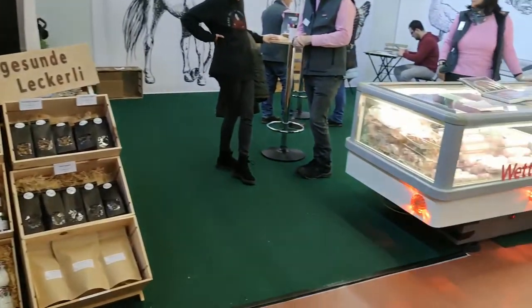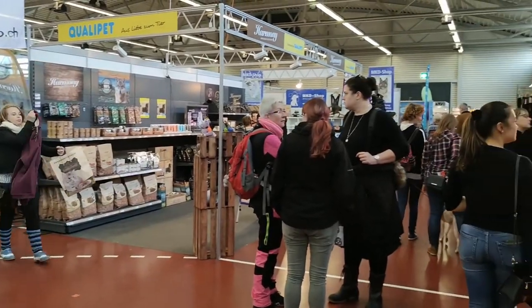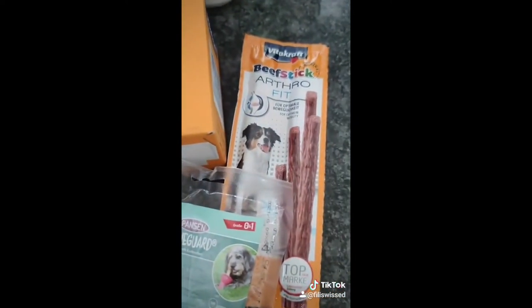And also when we went to the dog fair in February, we found some cool treats from brands while we were at the fair, and we decided to make our purchase online thereafter.